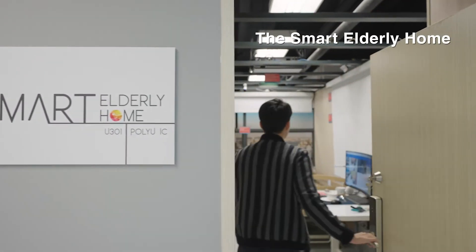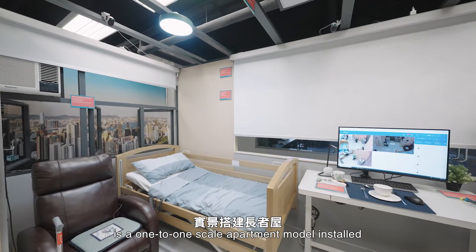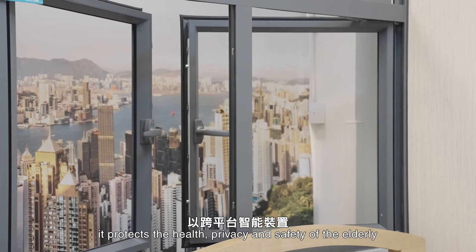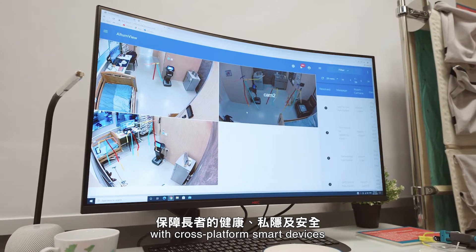The Smart Elderly Home is a one-to-one scale apartment model installed with the latest Giron technology for elderly people. It protects the health, privacy and safety of the elderly with cross-platform smart devices.